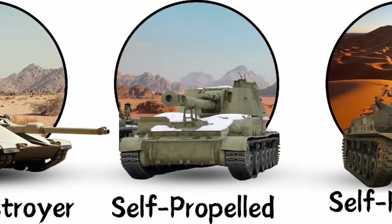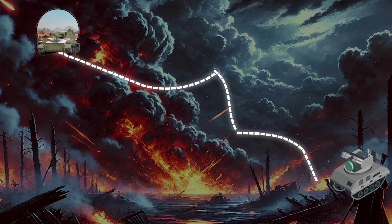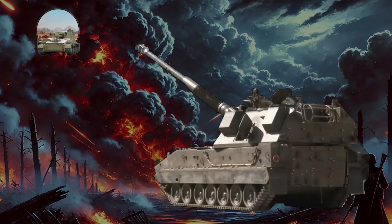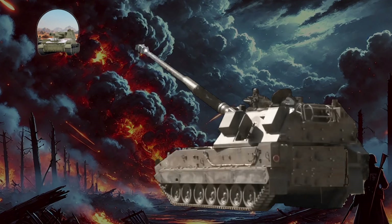Self-propelled guns, or SPGs, are mobile artillery units equipped with built-in propulsion systems, enabling them to move independently to firing positions. Signature features of SPGs include self-propelled howitzers, mortars, or rocket launchers mounted on tracked or wheeled armored vehicles. Their primary role is long-range bombardment — notably, SPGs can hit targets not within their line of sight, which distinguishes them from direct-fire armored vehicles like assault guns or tank destroyers.